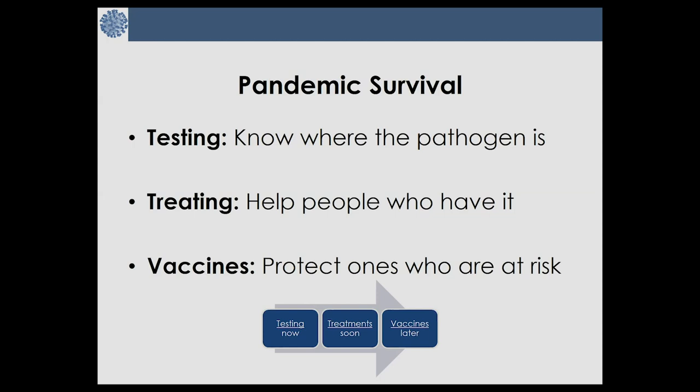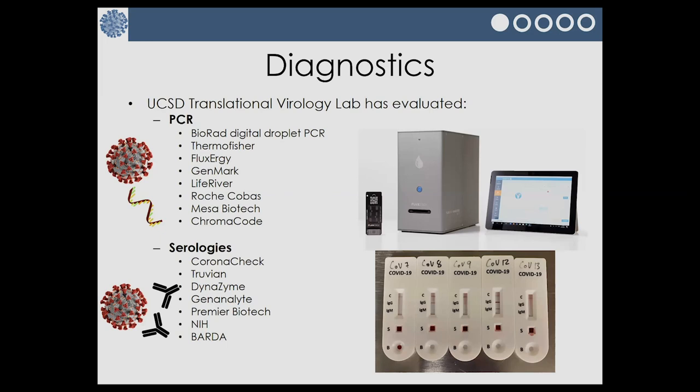With any pandemic we go through each of those steps: testing, treating, vaccines. Here are a bunch of tests that we've actually validated, and many of these are already FDA approved or have gotten emergency use authorization. We're still in the process of validating more. Some of these tests are PCR tests and they detect the actual virus in someone's sputum, nose, or saliva.